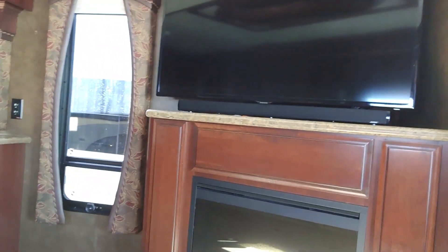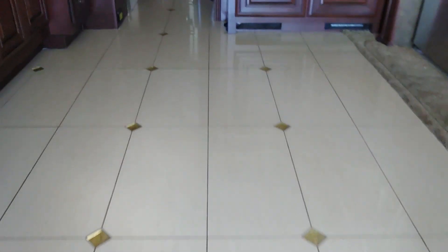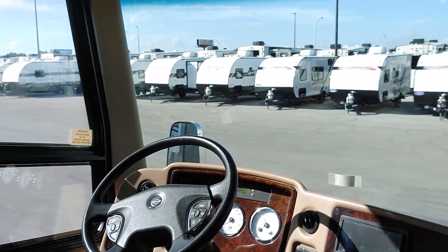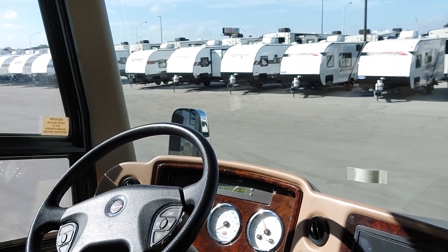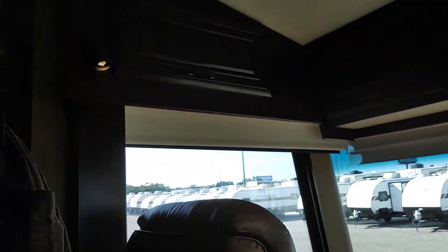I got a fireplace too! Heated floors? Yep. That is awesome. But this is a 2014, so it's getting a little bit older. How many miles does this bad boy have on it? 43,000. Lightly used — that is lightly used for a big diesel pusher. What kind of diesel has it got in it? It's got a 450 Cummins. That's a pretty good engine there.